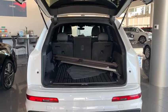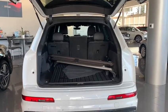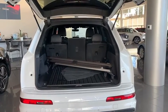So as you can see in the cargo space here, you do have your rubber cargo mat as well as your crossbars for the roof rails, as well as a privacy cover for the cargo area.